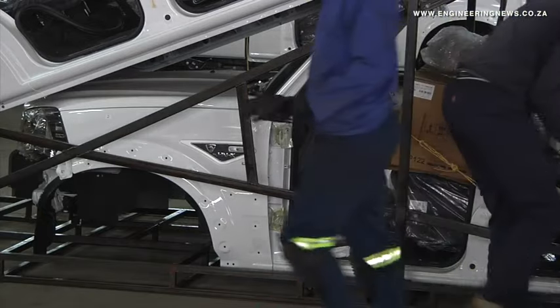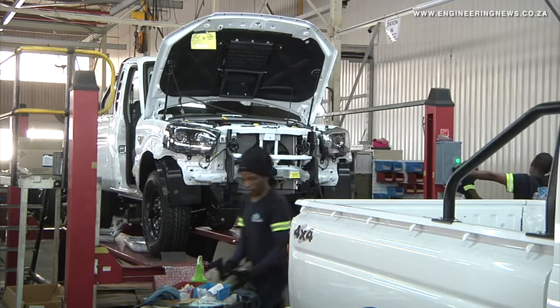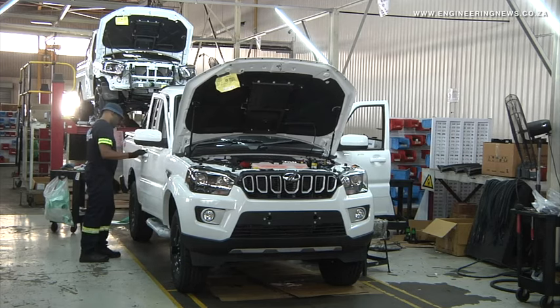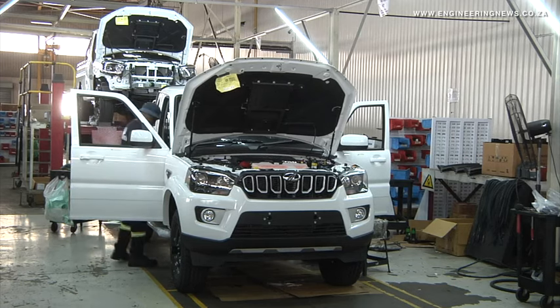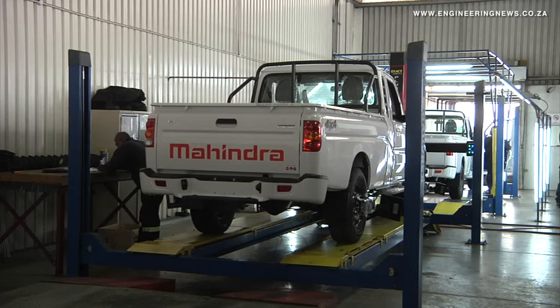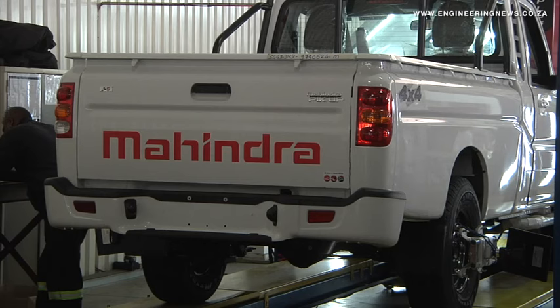SKD production entails assembling imported, already assembled component subsets into a completed vehicle. The plant currently receives these subsets from Indian-headquartered Mahindra Group and assembly takes place locally. As such, there is currently no local content in the components, and Mahindra is looking to change this.